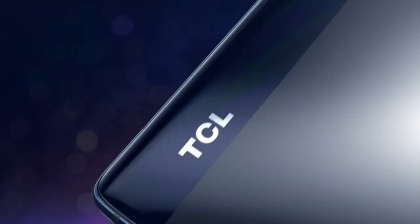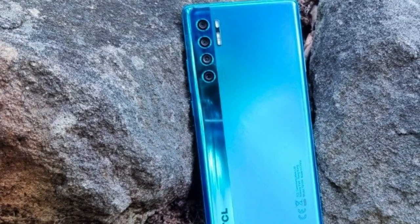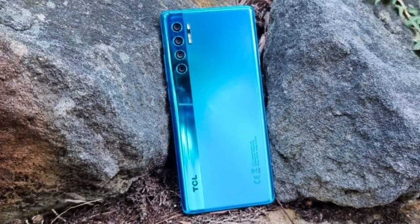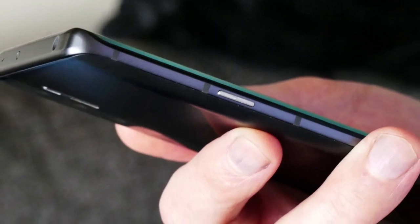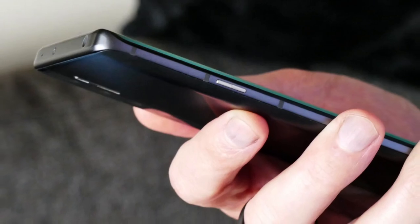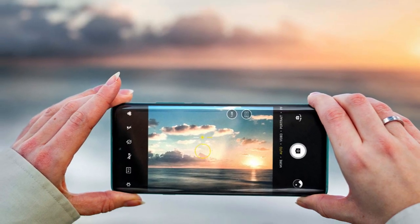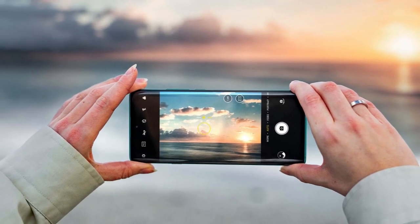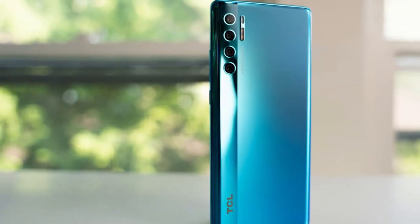The TCL 20 Pro 5G did a fine job with these flowers. While it managed to capture the colors pretty well, TCL's cameras bumped up the exposure a bit too much given how bright the room was already. You only really noticed this when comparing it to the Pixel 5's shot, which is a bit dimmer but more accurate. The TCL 20 Pro 5G supports up to 4K video at 30 frames per second in SDR, and 1080p 30 with HDR.